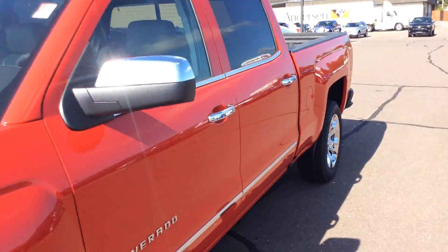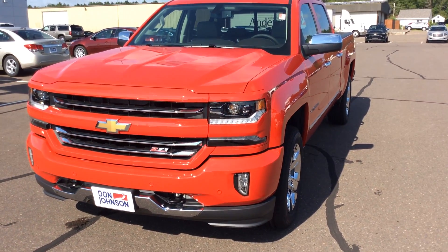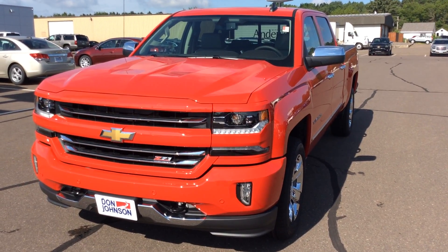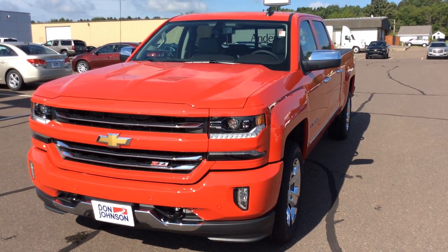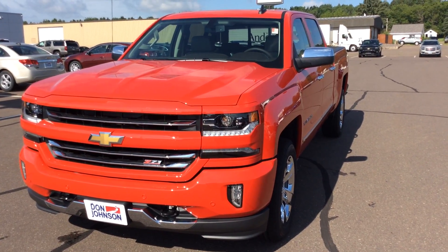So if you would like to come down and take this truck for a test drive, or just take a better look at the inside or outside, please feel free to come see me. Again, my name is Jeff — or call me at 715-475-1416. Thank you.